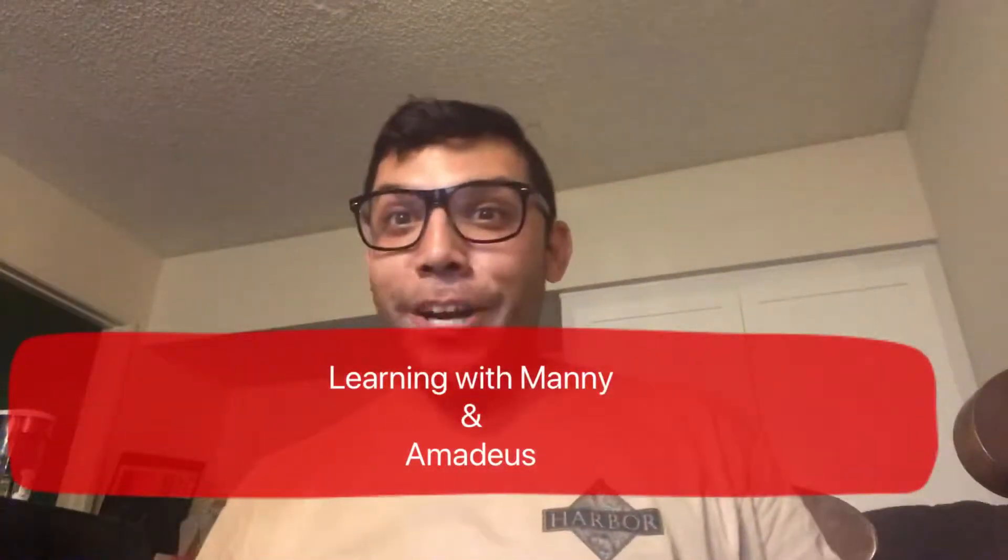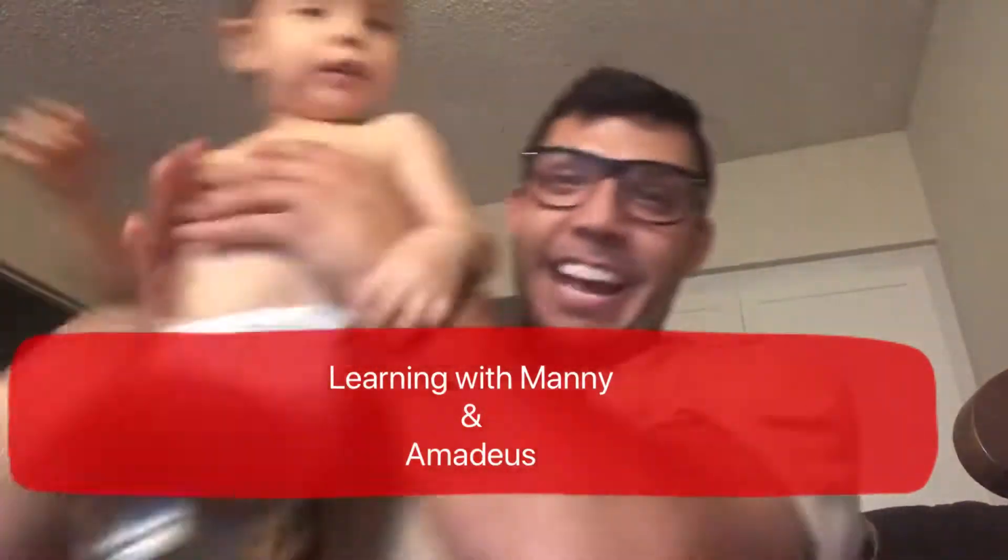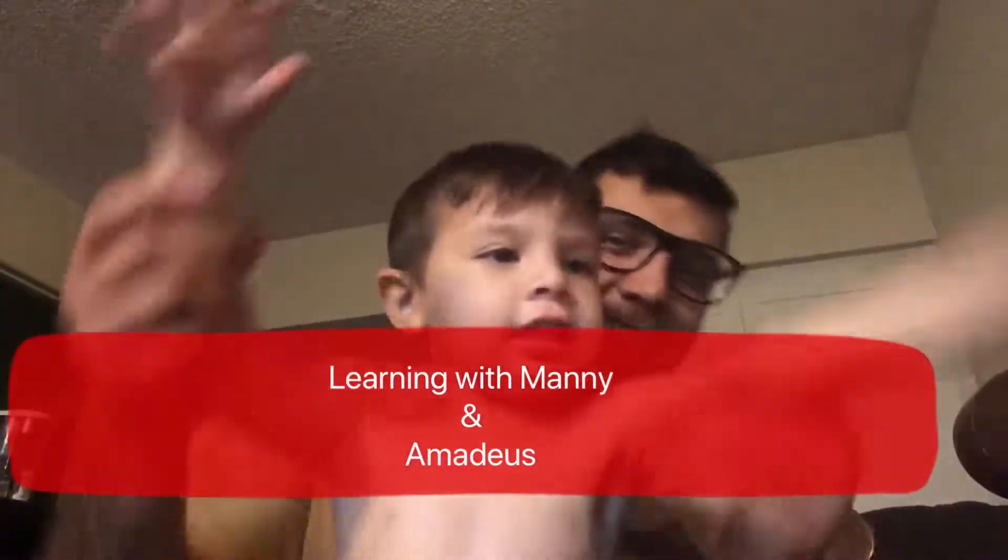Hey kids, today we're gonna be learning with Manny and Amadeus, woo hoo! And today we're gonna learn our colors.